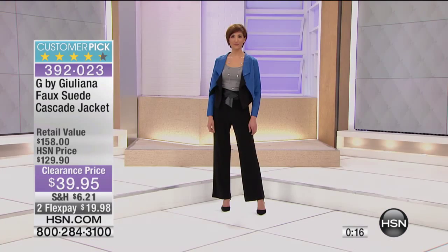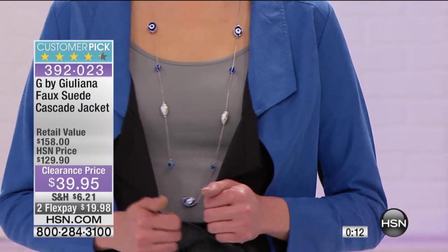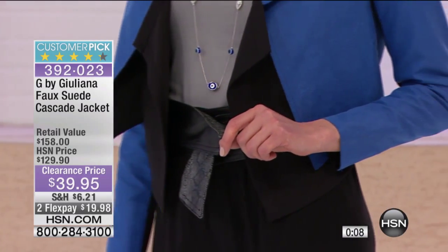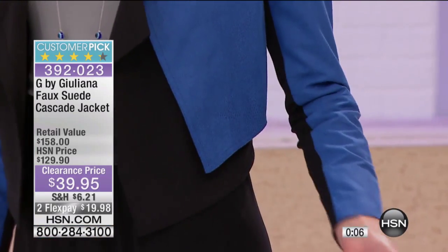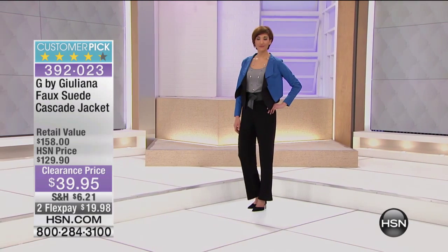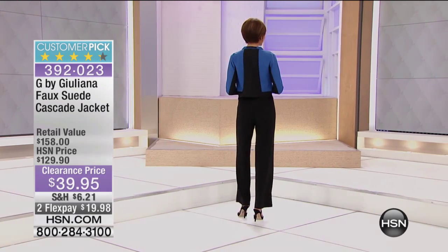Beautiful. So be sure you get yours right now. We have extra small through 3X available in all of the colors, as well as extra extra small. For those of you who are Juliana's size, that's excellent. A great, nice, generous length in the arms as well. A $20 bill.